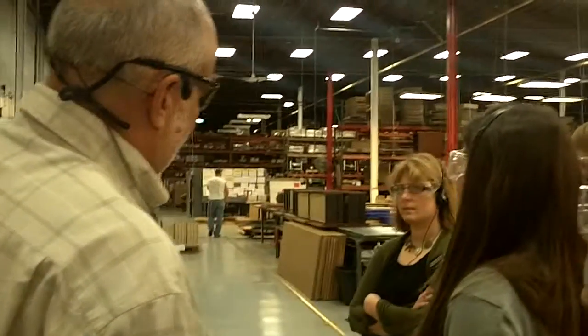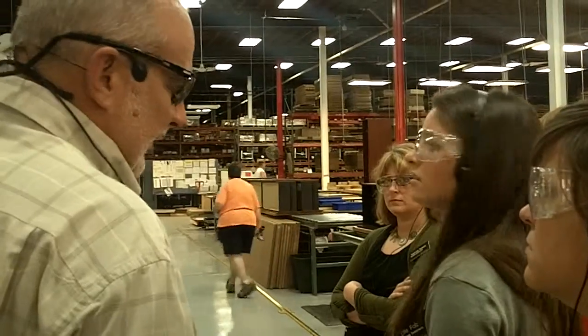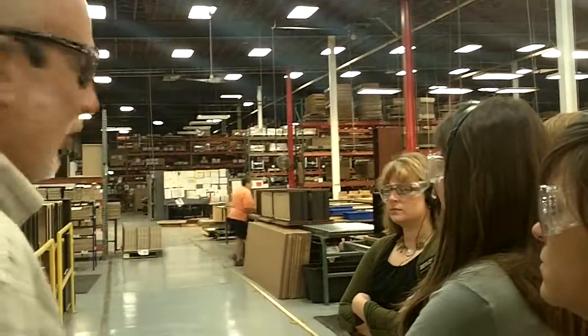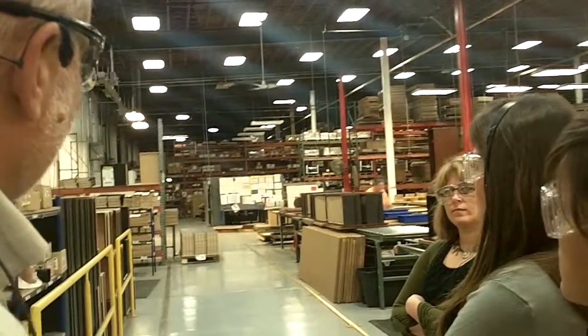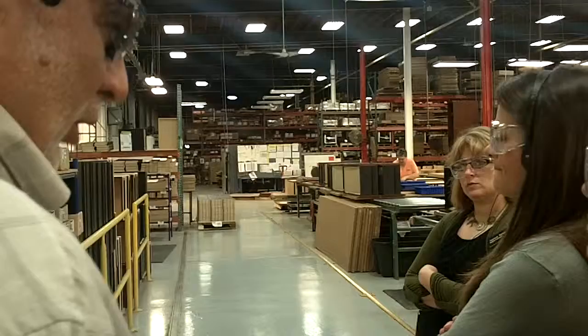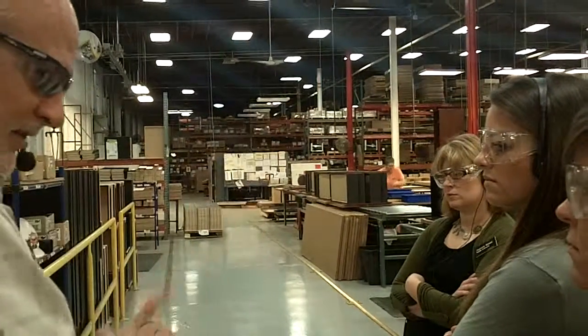After the finish, it goes into the system, sets off a signal, and this piece of furniture is coming down the line — I need these drawers. So they build these drawers. All these drawers are built for products that are between the finish line and here. So when it gets here, all they do is put it on, and it's ready for assembly.